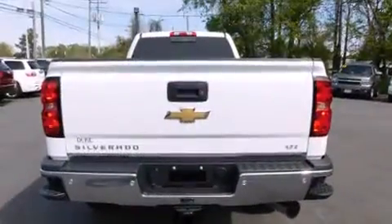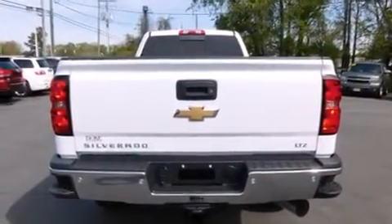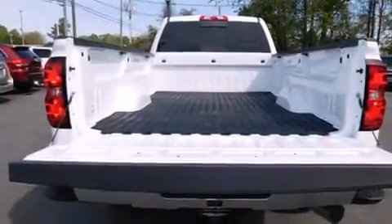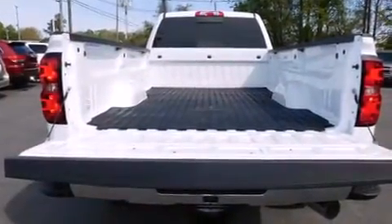It includes leather upholstery, a power seat, automatic dimming door mirrors, fully automatic headlights, turn signal indicator mirrors, a trailer hitch, and cruise control.